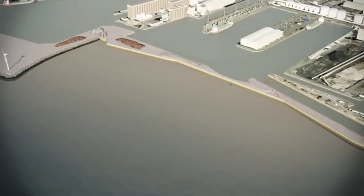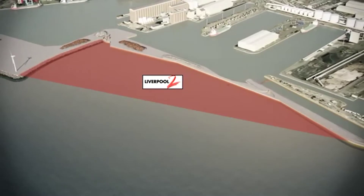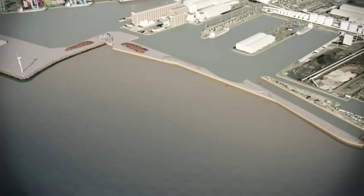Liverpool 2 will be a new two-berth facility for vessels 380 metres long, 50 metres wide and 15 metres deep. Close to Royal Seaforth Dock and adjacent to the Gladstone River entrance, it is located just 6 miles from Liverpool city centre.